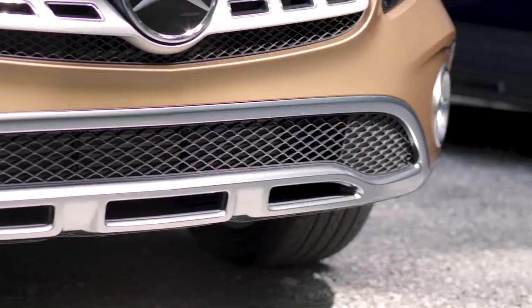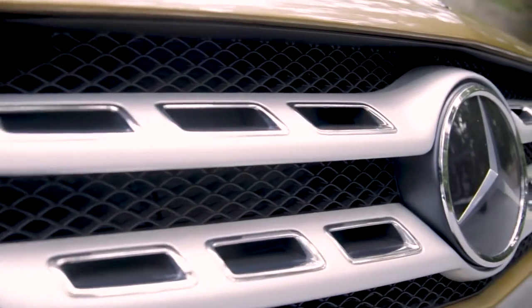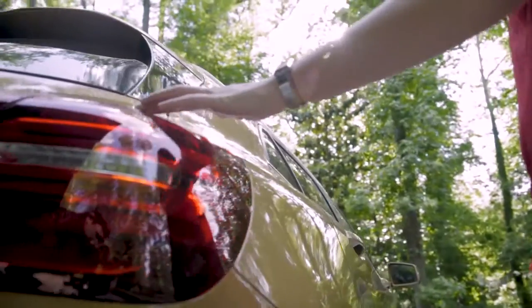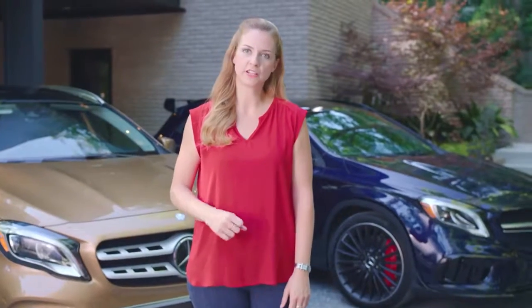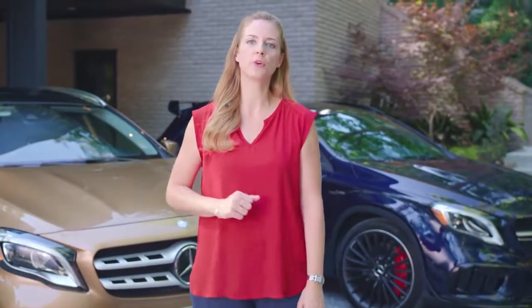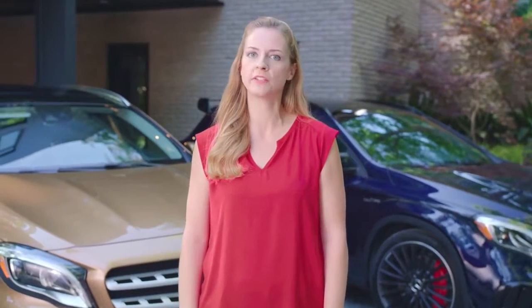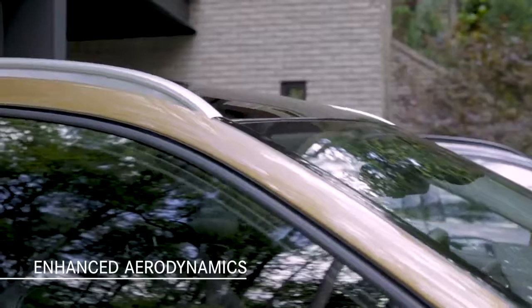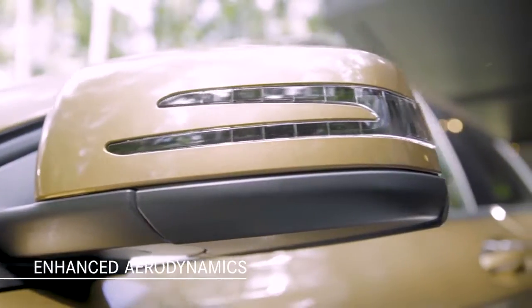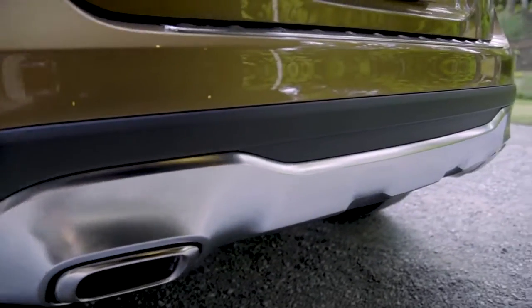The new grille design, front bumper and lower grille openings clearly reflect Mercedes-Benz SUV genes, and this new canyon beige exterior certainly showcases the changes. Beyond its attractive design, subtle but important exterior modifications also aid aerodynamics, contributing to a quieter and more efficient drive. For instance, the shape of the A-pillar trim and exterior mirror housings and even specific underbody panels were optimized to cut wind resistance.